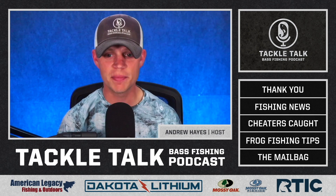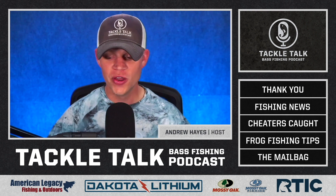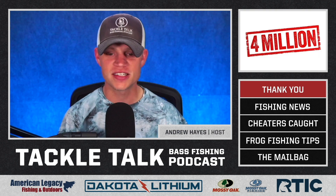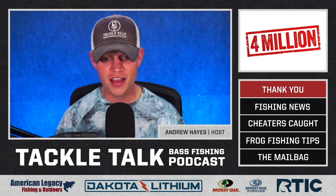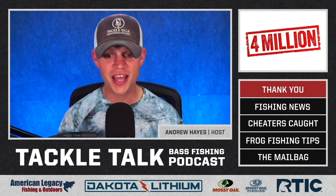Okay everybody, to start off today's episode, we just hit a major milestone in the Tackle Talk world. We hit our 4 millionth download this past week across Apple, Spotify, all the major streaming services. So 4 million people have downloaded the Tackle Talk show.